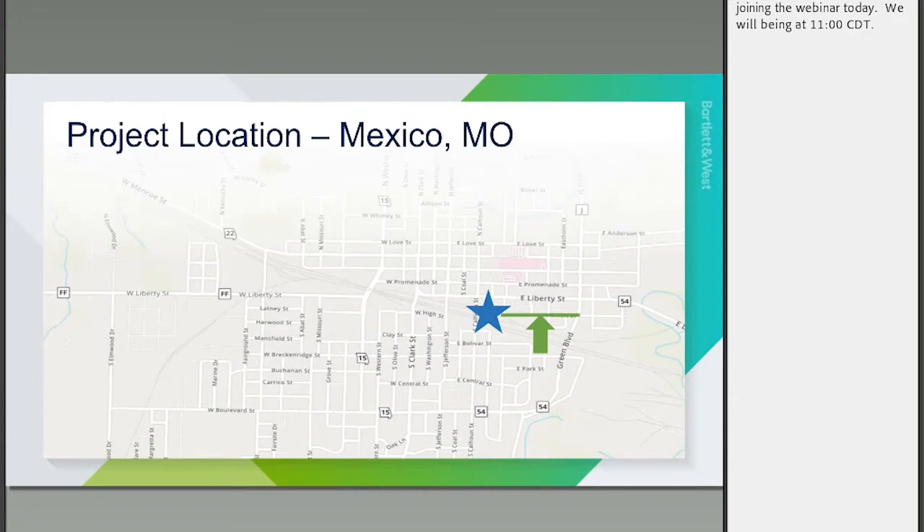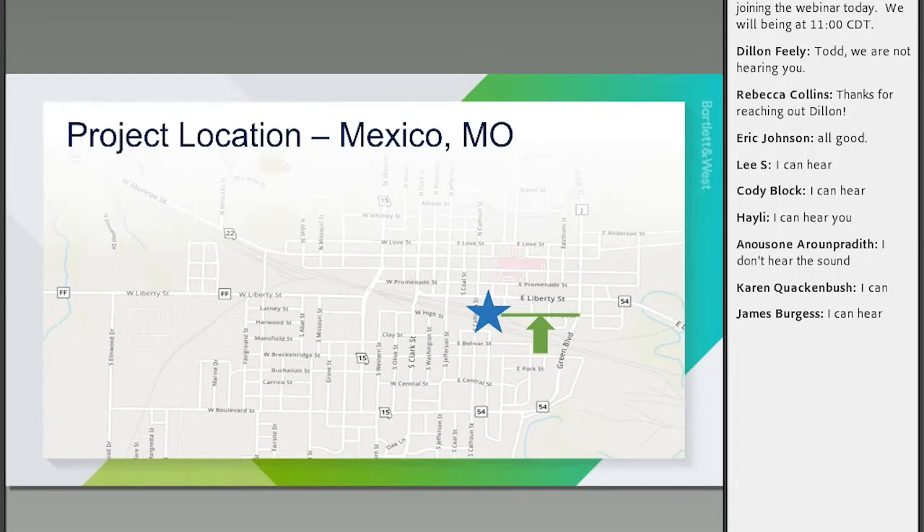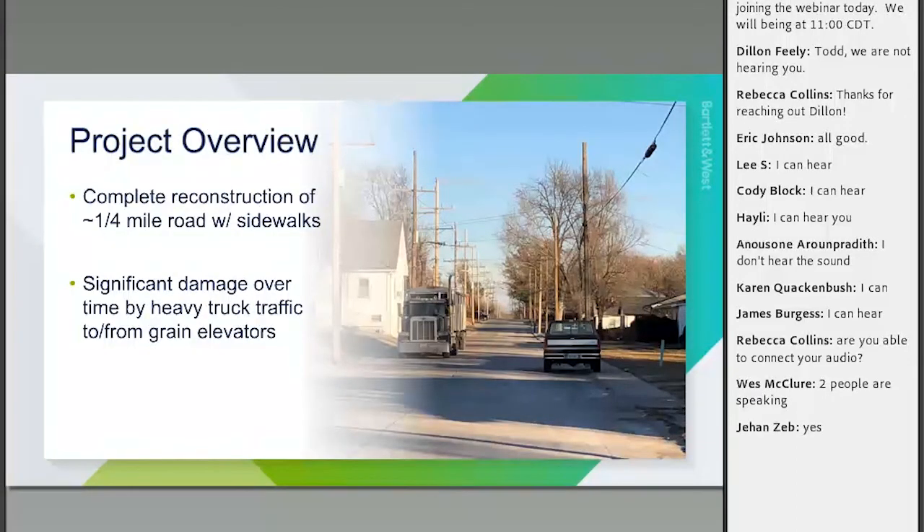Our project today is in Mexico, Missouri. The green line is Holt Street, which starts at Green Boulevard on the east and heads west to an ADM facility — basically a soybean grain elevator. That facility was a major aspect of this project and a real driver for looking at pavement types. Holt Street is essentially a dead-end road, so it was really the only way to get there conveniently.